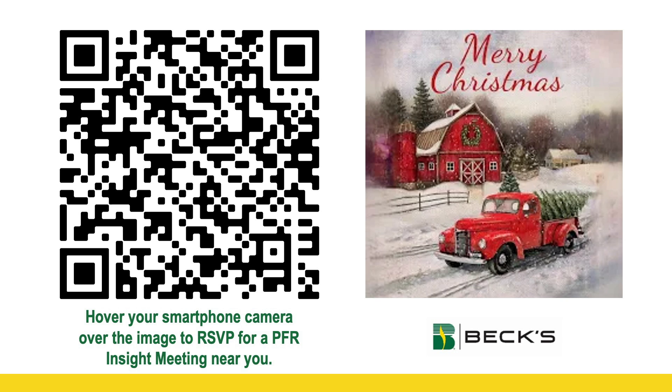You don't have to be a Beck's customer — we would love to have you. With that said, we appreciate you tuning in. Have a Merry Christmas.